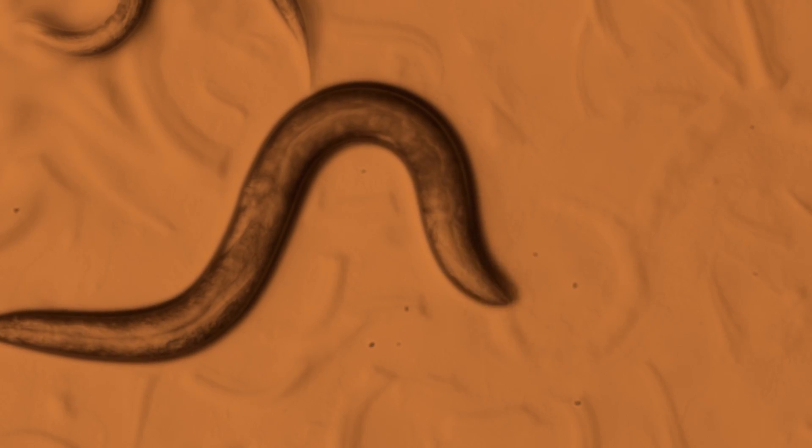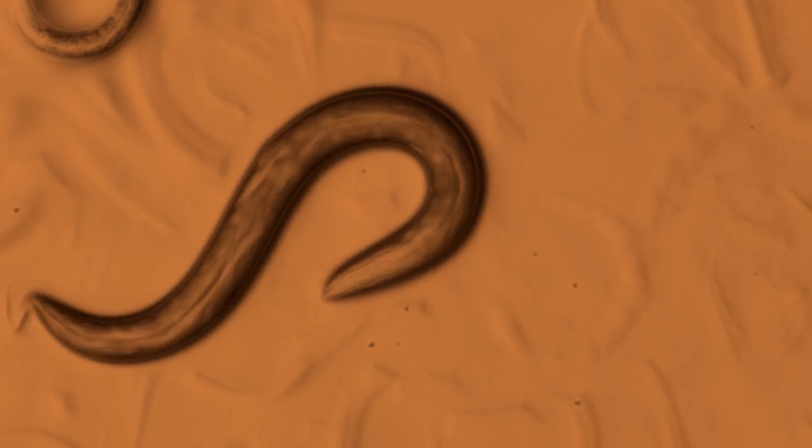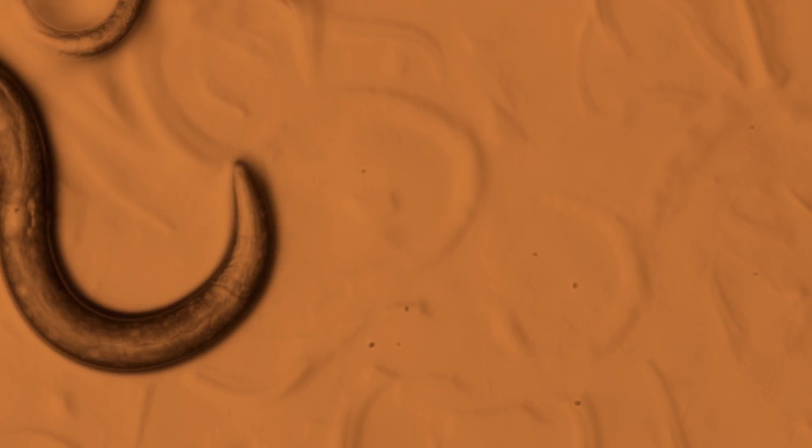It is also the only animal for which we know the identity of every single cell. We know that it has exactly 959 cells. We know that 302 of those are neurons. We know the position. We know the synapses.